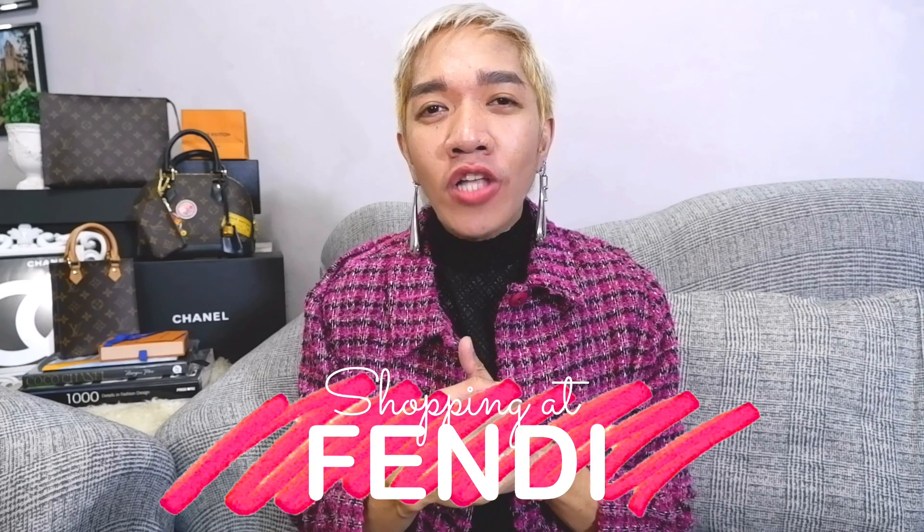Hi guys, welcome back to our channel. Super happy to see everyone here. I'm so excited for today's episode because we are going back at Fendi. I'll be trying on a couple of bags from the source — the Fendi Peekaboo, the Fendi First, and so much more. Please watch until the end of our episode.